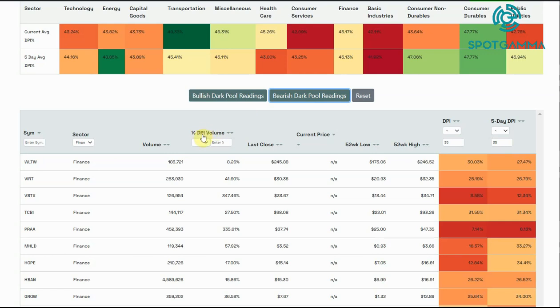The other column, which is unique, is this percent DPI volume. What this does is it tells you how much dark pool volume is taking place versus all exchanges. Sometimes we see something like 100 shares print in a dark pool and the stock only trades 500 shares across all exchanges, so it has a great dark pool reading — but that's not really statistically relevant. So that's what this percent DPI volume column is meant to show you.